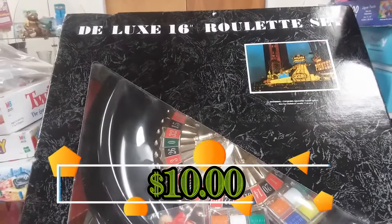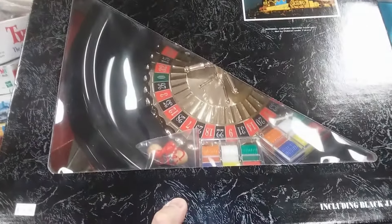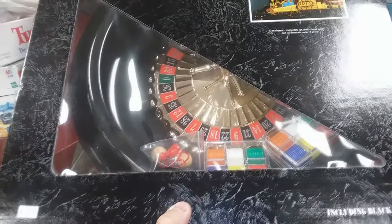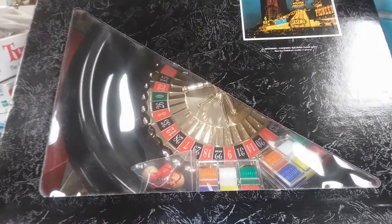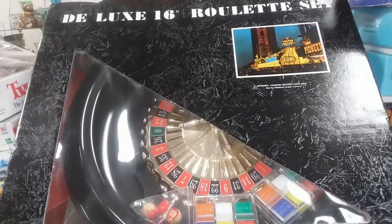Here's something interesting — this is the Deluxe 16-inch Roulette Wheel. This is very nice. I don't really ever see us playing Roulette, we don't have a lot of room for it, and it doesn't really sell for that much, so I'm going to leave this here.